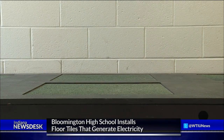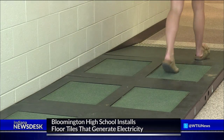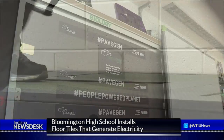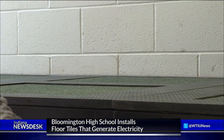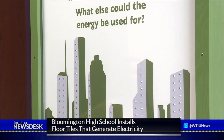The eight tiles at Bloomington South are the first installation of PaveGen tiles at a public institution in the U.S., and right now they're being used for educational purposes. The high school students are bringing in elementary school kids and using the tiles to teach them about renewable energy as well as basic science and math skills.